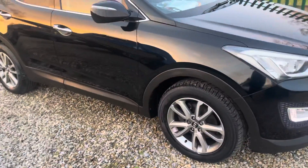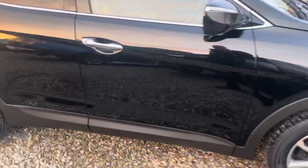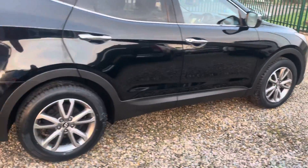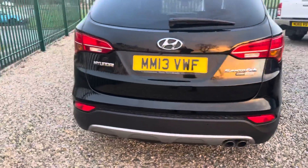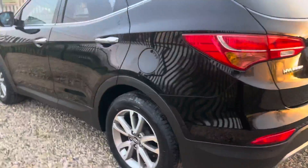It's just been to our workshops and has been fully serviced. Very, very nice example, and it is ready to drive away. Come and look at it if you like it — insure it and drive it away.